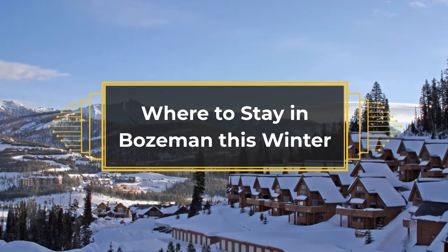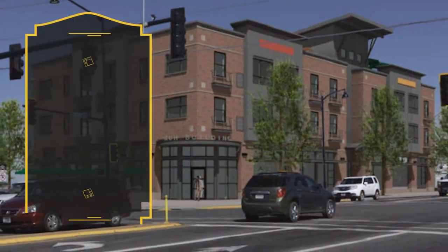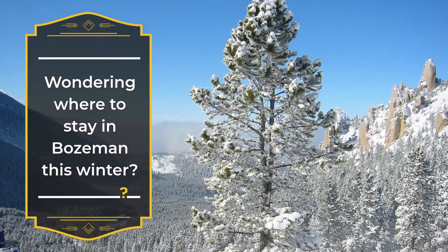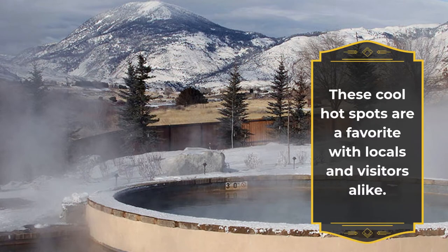Where to stay in Bozeman this winter? These cool hot spots are a favorite with locals and visitors alike.